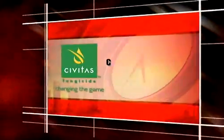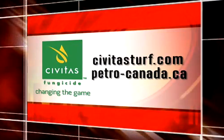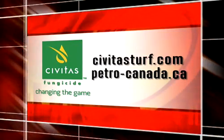To learn more about PetroCanada or Civitas, visit CivitasTurf.com or PetroCanada.ca. We hope this program has been an inspiration to you and all you hope to achieve. Be sure to join us next time as we continue to profile the people and ideas changing the way we live. I'm Lou Garza, Jr.